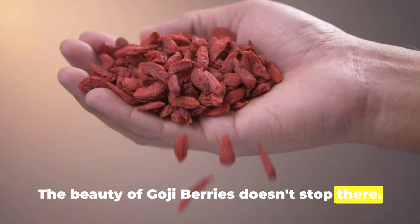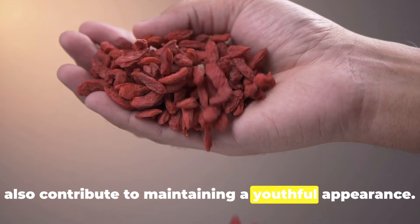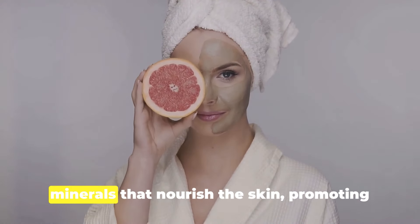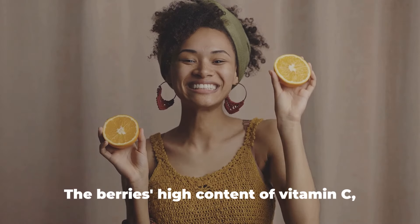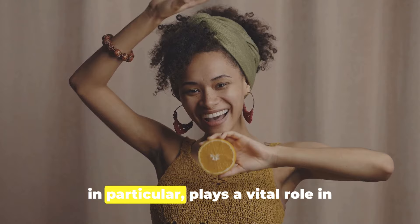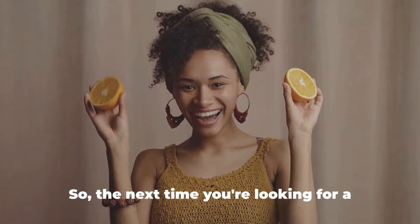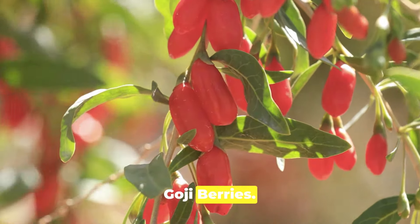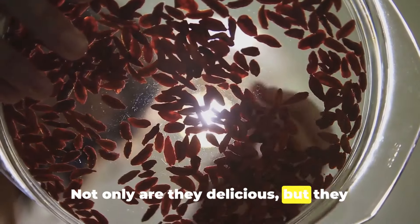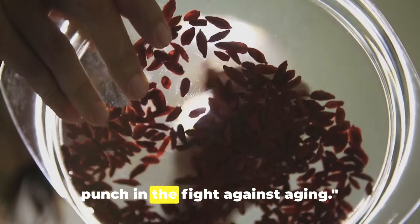Regular consumption of goji berries can also contribute to maintaining a youthful appearance. They are packed with vitamins and minerals that nourish the skin, promoting a healthy, radiant complexion. Their high content of vitamin C in particular plays a vital role in collagen production, which is essential for skin elasticity and firmness. So the next time you're looking for a snack, consider reaching for a handful of goji berries — not only are they delicious, but they also serve as an efficient way to keep your skin looking youthful and vibrant.